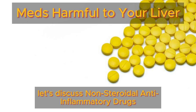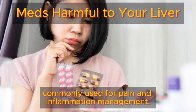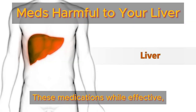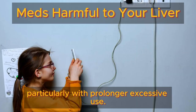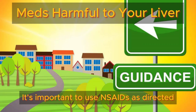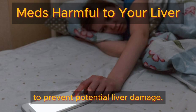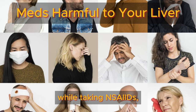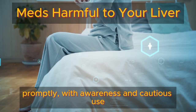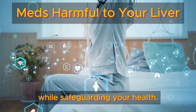Next, let's discuss non-steroidal anti-inflammatory drugs, or NSAIDs, commonly used for pain and inflammation management. These medications, while effective, can also pose risks to liver health, particularly with prolonged or excessive use. It's important to use NSAIDs as directed and to avoid long-term overuse to prevent potential liver damage. If you experience any unusual symptoms while taking NSAIDs, it's essential to consult your healthcare provider promptly. With awareness and cautious use, you can harness the benefits of these medications while safeguarding your health.